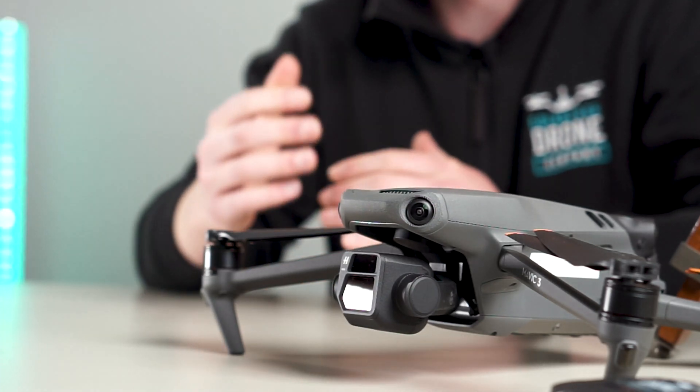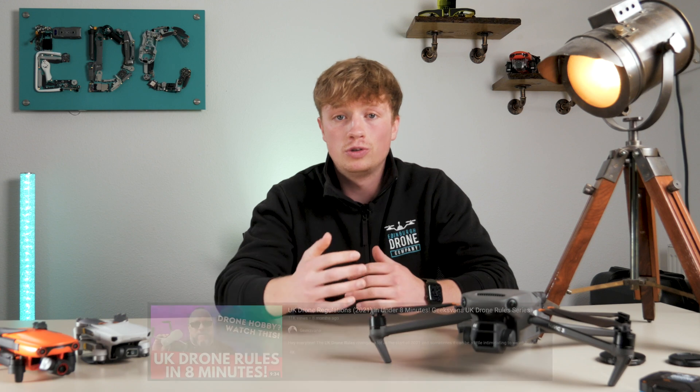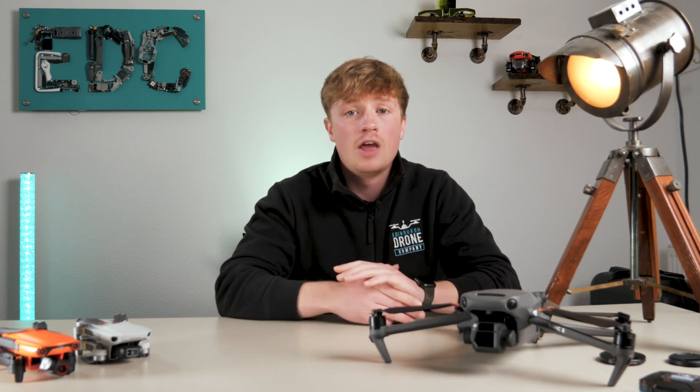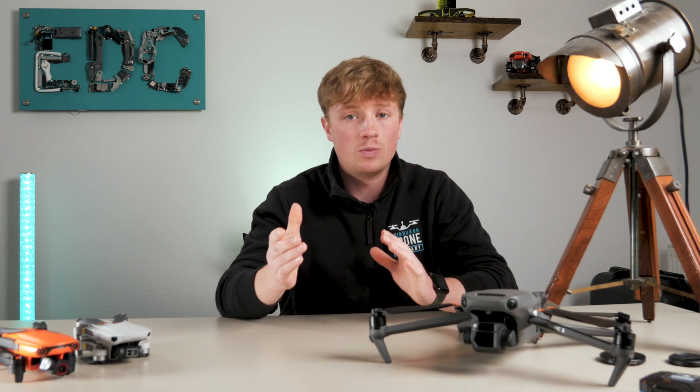Quickly before we start, you're going to want to brush up on the laws. There's already a great video on this called 'Drone Laws in the UK in Under 8 Minutes' by a YouTuber called Geeksvana, which you can find in the description. Check that out before continuing, but if you know your stuff then let's go on with tip number one.